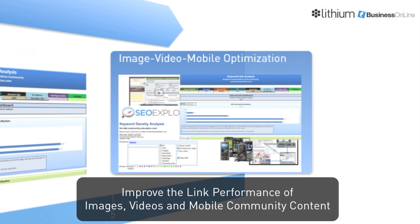Lastly, you will better leverage all your content assets as Business Online optimizes the performance of video, images, blog posts, and mobile site content.